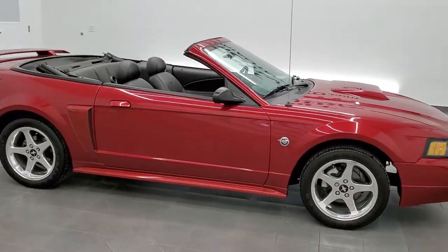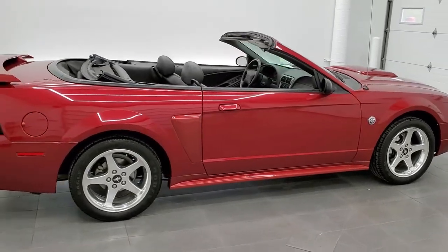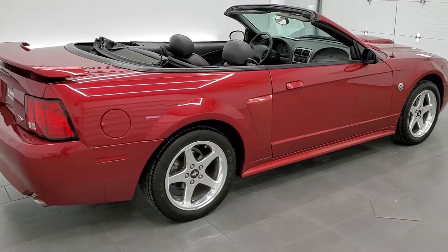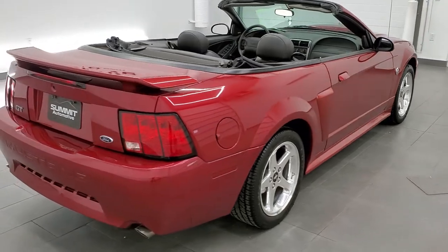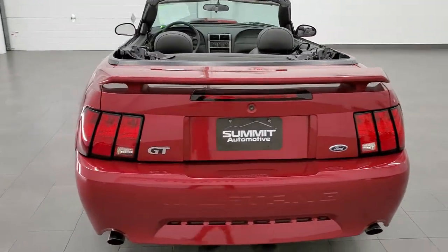This 2004 Ford Mustang GT Premium is stock number 11694Z. We are here at Summit Automotive in Fond du Lac, Wisconsin, your new and used sports car headquarters.